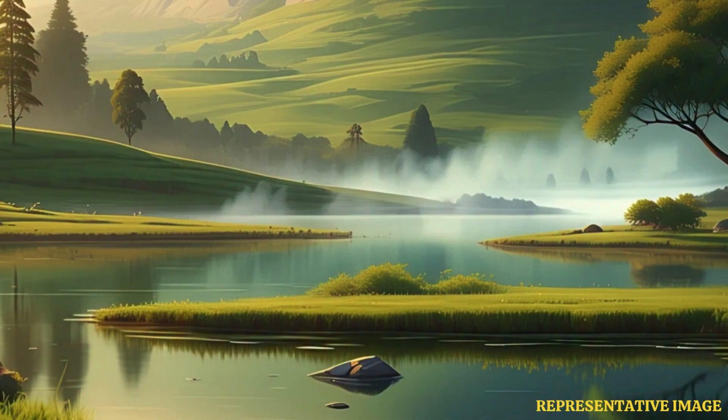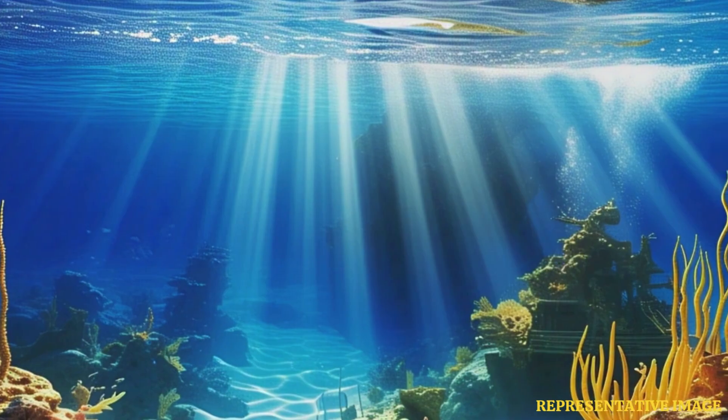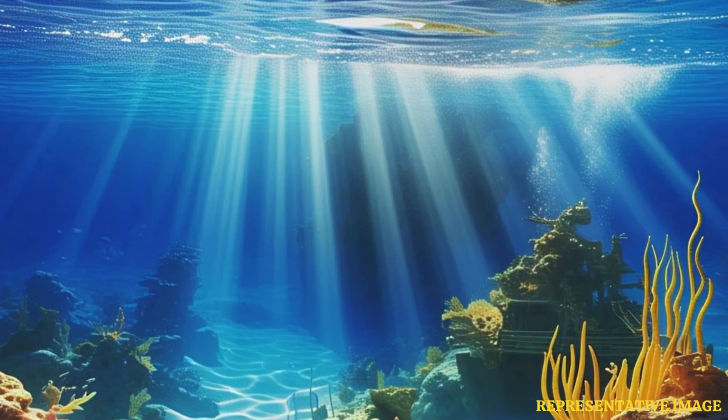Nevertheless, the oceans on Earth's surface remain the planet's largest water reservoir, holding approximately 312 million cubic miles — 1.3 billion cubic kilometers — of water. So after oceans, groundwater is the Earth's largest water reservoir.